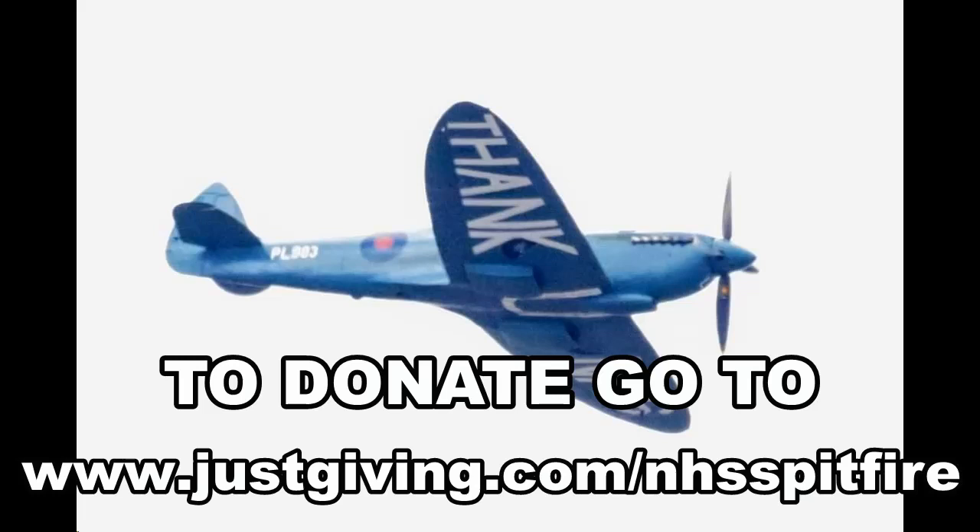When you saw the aircraft come across the top today, I was at plus six pounds of boost. In the war, that aeroplane could do plus 18 pounds of boost. So we're only using a third of the available power. But it still sounds great, though, doesn't it?